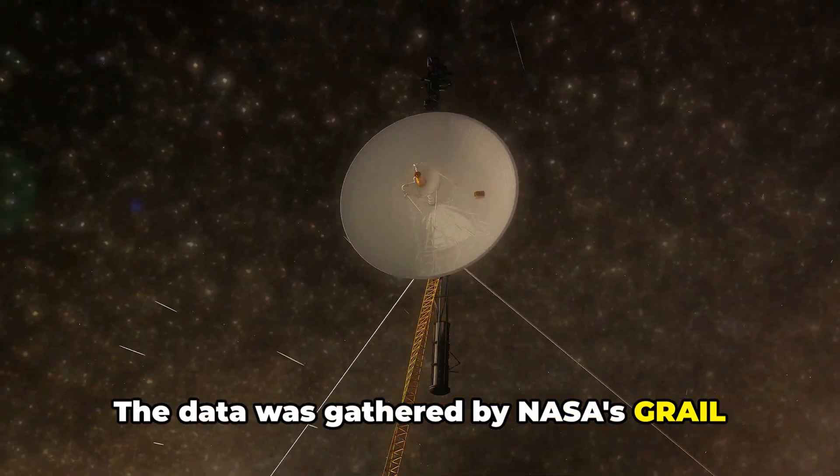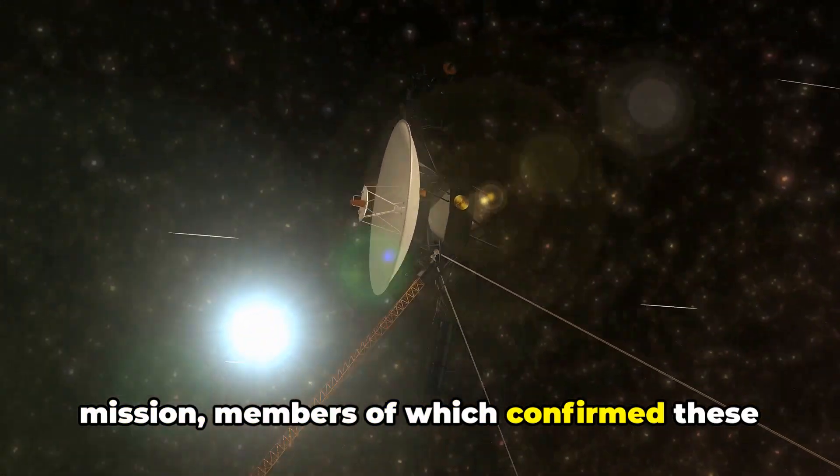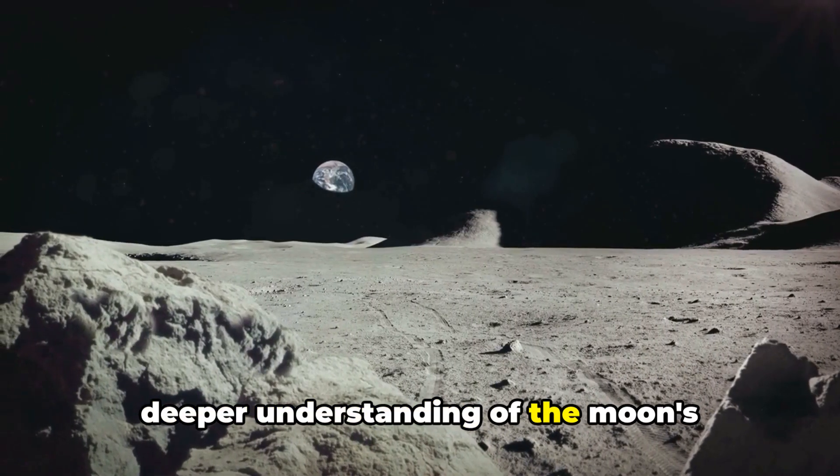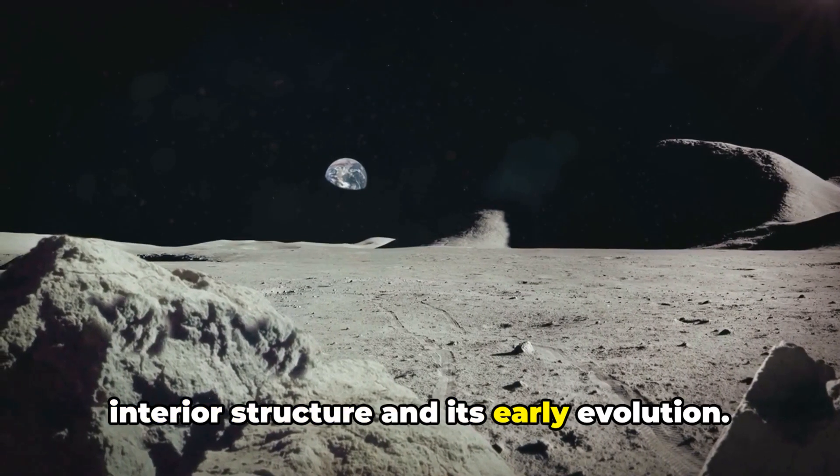The data was gathered by NASA's GRAIL mission, members of which confirmed these simulations are providing us with a much deeper understanding of the moon's interior structure and its early evolution.